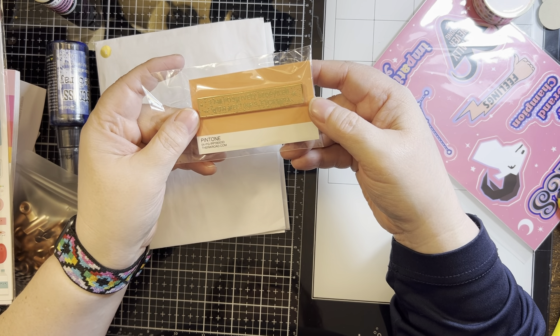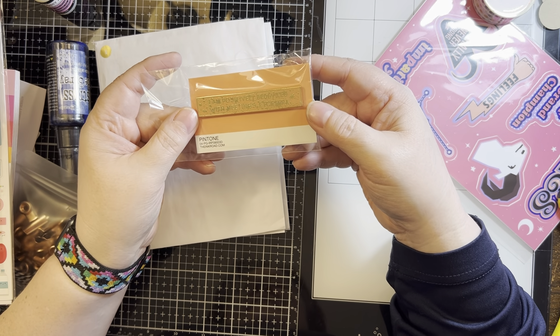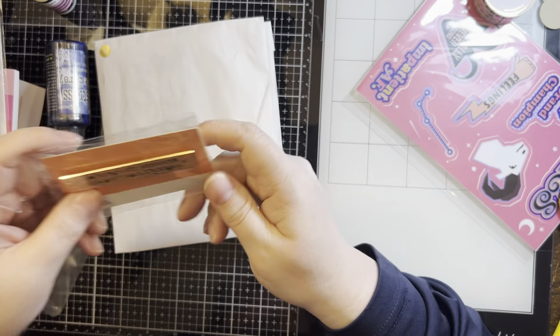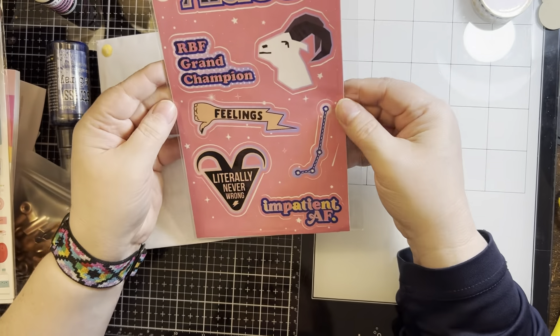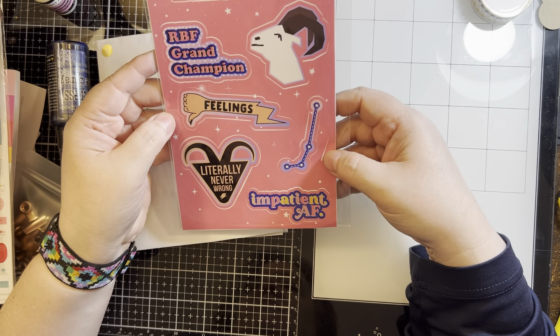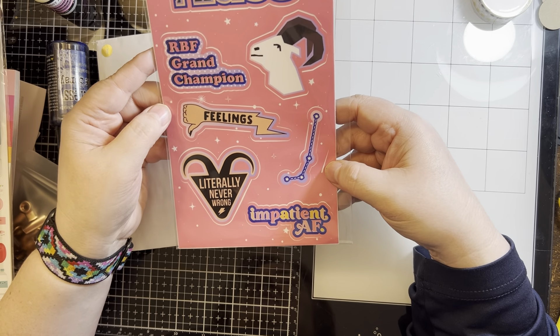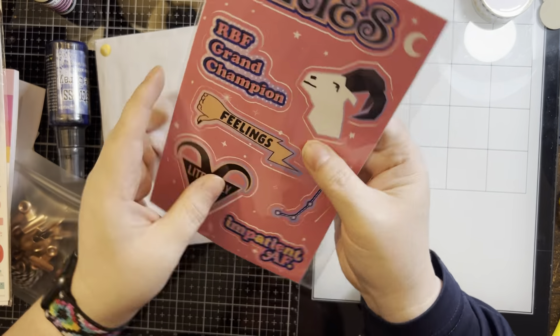'I am positively deviled with meanings' — oh, that's for my desk at work for sure. And then there's Aries: 'literally never wrong,' 'impatient AF,' 'RBF grand champion,' 'thumbs down to feelings.' Those are funny stickers.